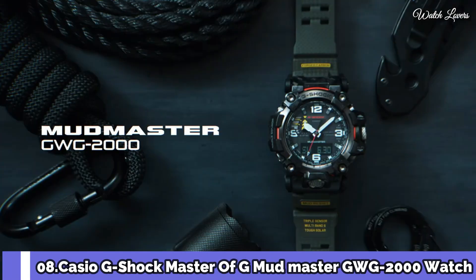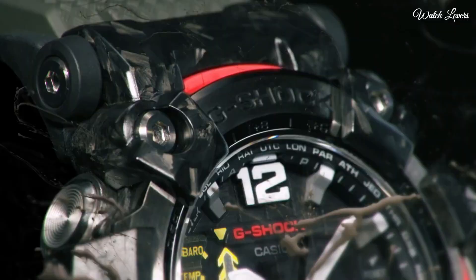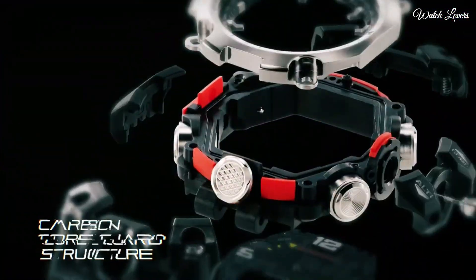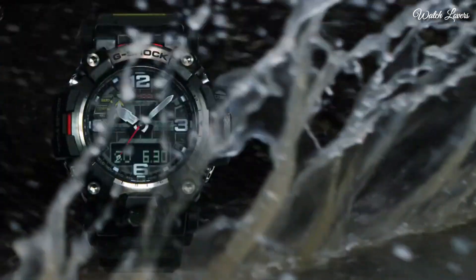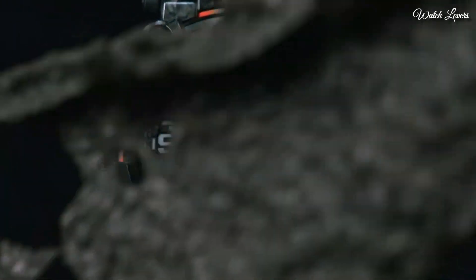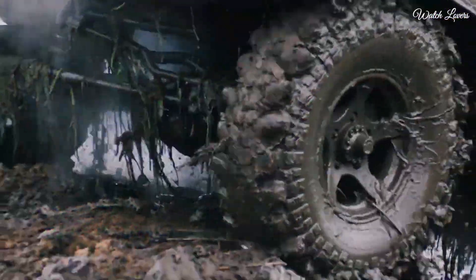Number 8. Casio G-Shock Master of G Mudmaster GWG-2000 Men's Watch. It has Japanese solar quartz movement, stainless steel, polymer, hard-coating case of round shape. Case dimensions are 54.4mm in diameter and 16.1mm in thickness. Display type: analog digital.